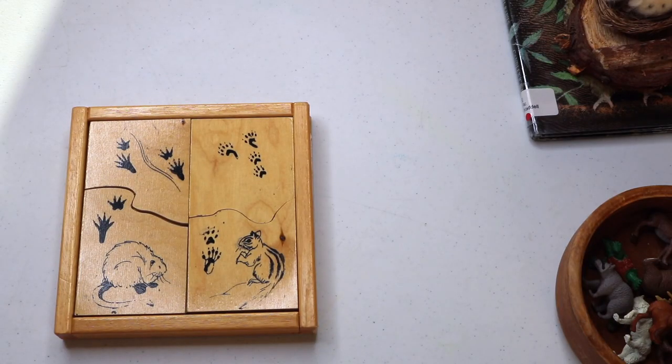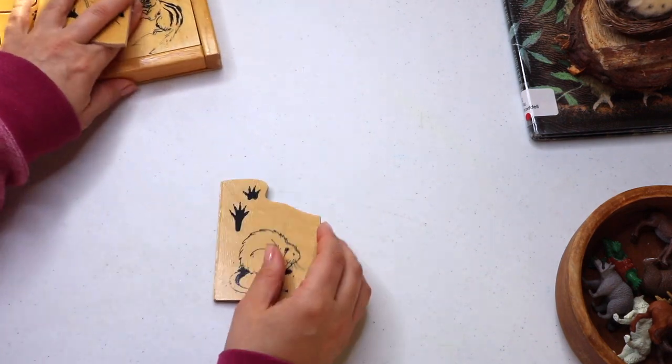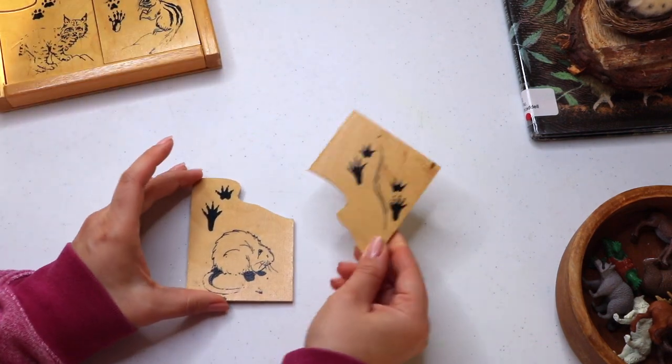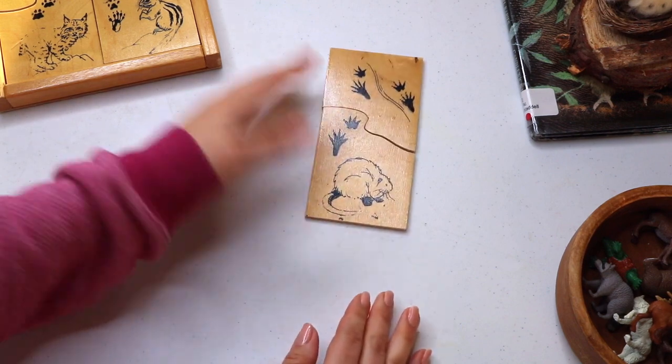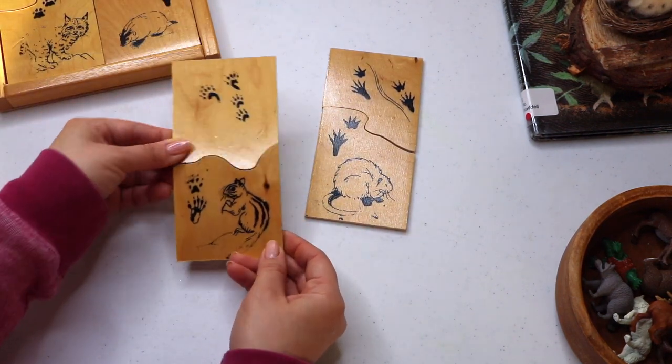Another hands-on resource for animal tracks matching. This is a puzzle which was gifted to us, and my toddler especially loves this one. It's a corrective puzzle, so the edges are made to specifically fit the correct match.